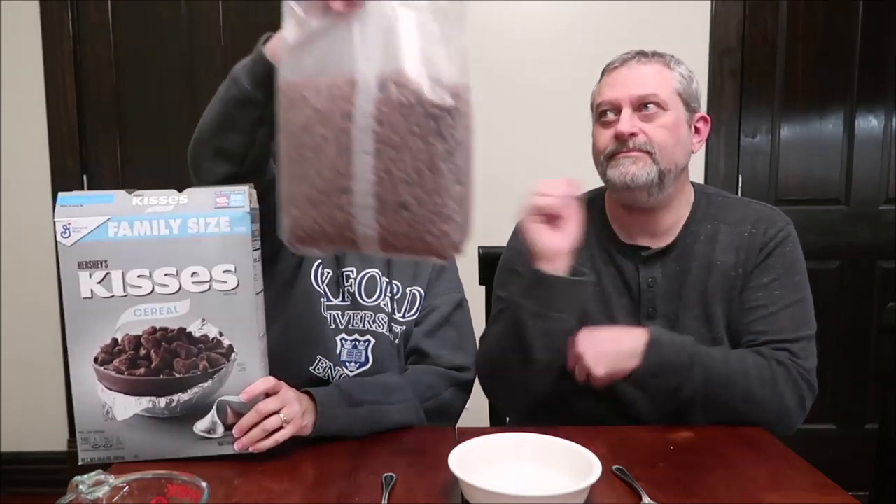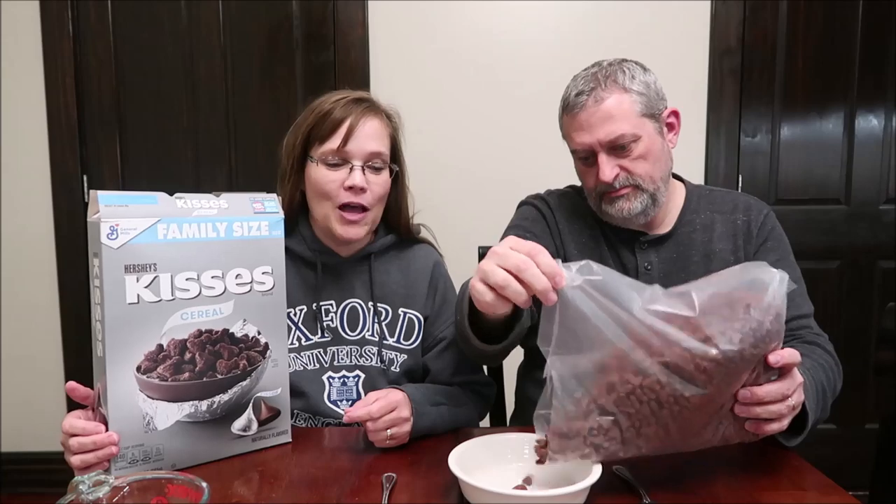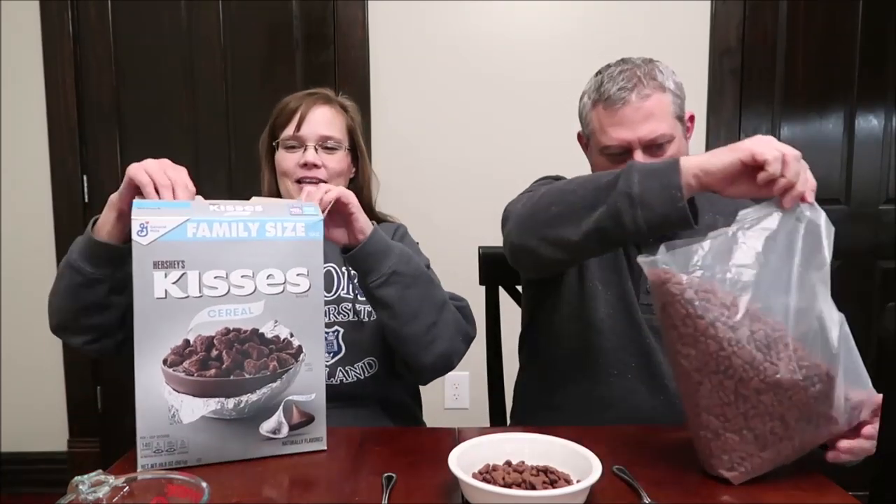When you get them at Walmart, they typically are family size boxes. You'll notice it's already been opened, and that's because we bought it, got it home, and Ashley — our dog-daughter — wanted to try a piece. So Ashley has already tried the cereal. She had somewhere to go and wanted to know if she could try it, and I said yes, you can try it and we will try it later.